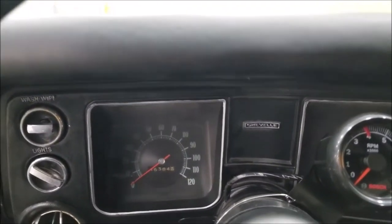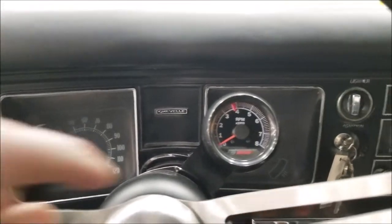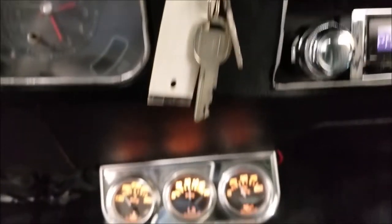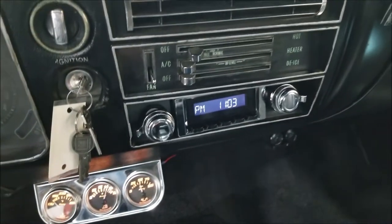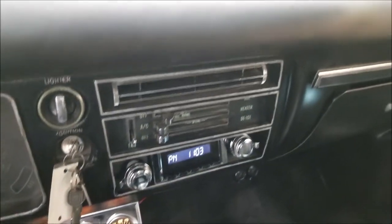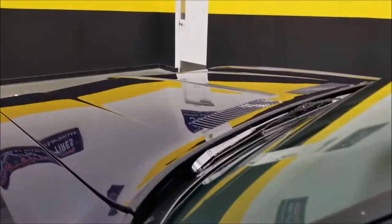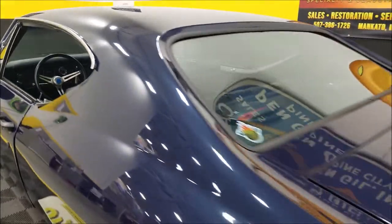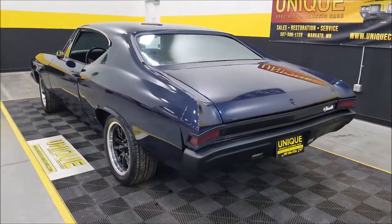Let's go ahead and start it up and see how that 402 sounds. There's an aftermarket tach added to the steering column, some aftermarket gauges down here — you can see those are working — and a Retro Sound radio. Nice deep rumble coming out of that 402. Good sounding car — this one will turn some heads with the sound and the way it looks.